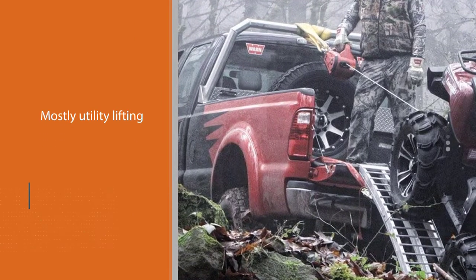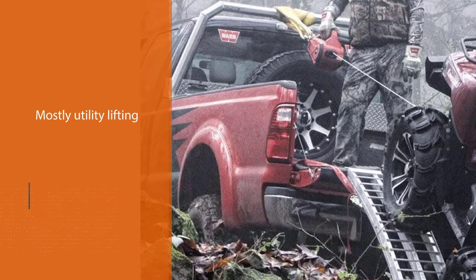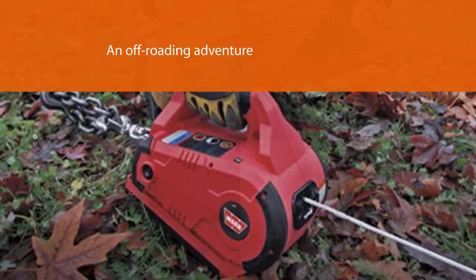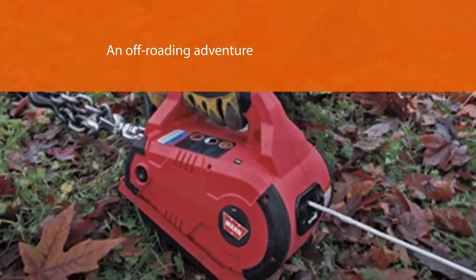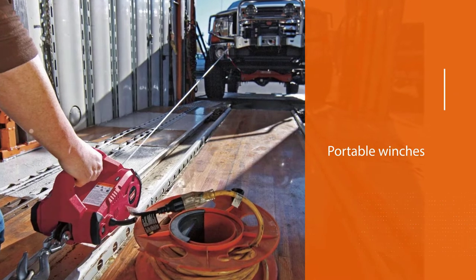It really ensures safety both for you, your surroundings, and the winch. With portable winches, sometimes it may be hard to determine the weight of the item you are pulling or hoisting, but with this model's useful feature of load overloading warning, such problems can be avoided.